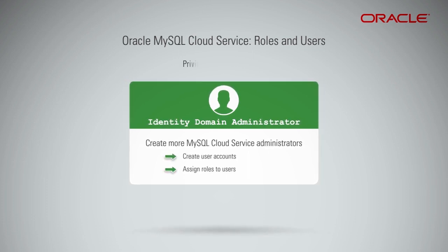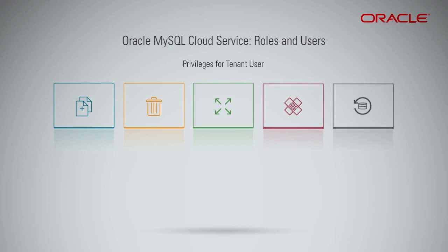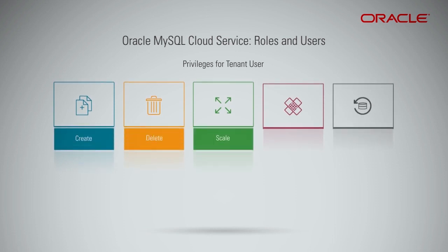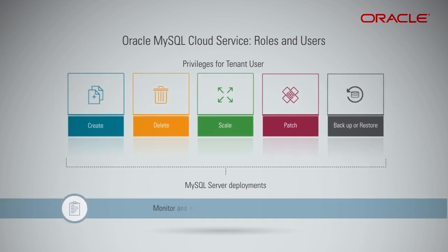The privileges given to a tenant user in MySQL Cloud Service include the ability to create, delete, scale, patch, and backup or restore MySQL server deployments. They can also monitor and manage service usage in Oracle Cloud.